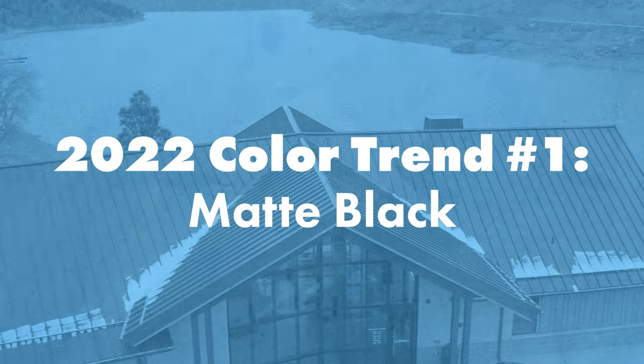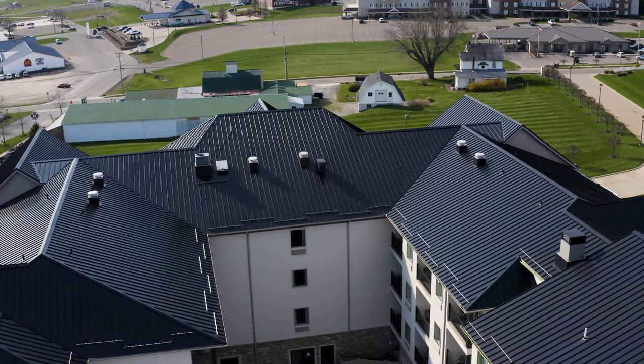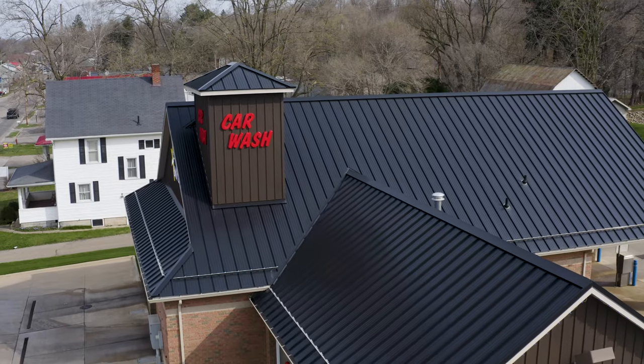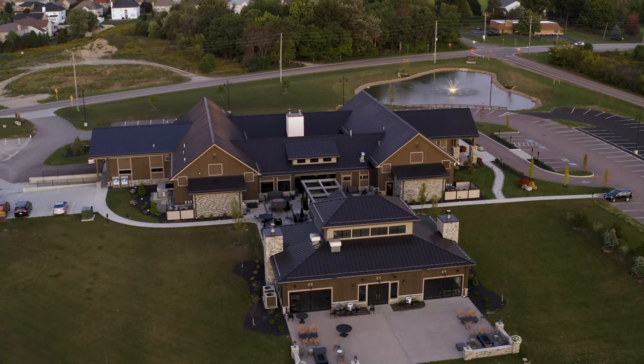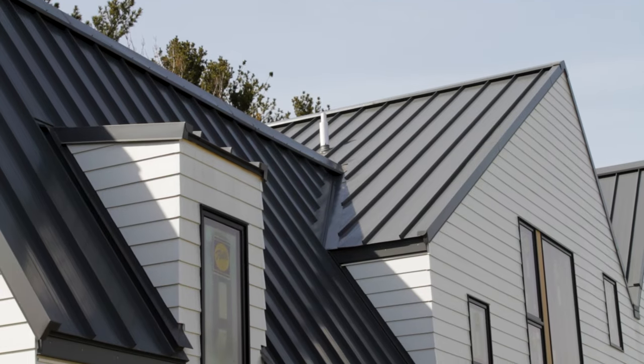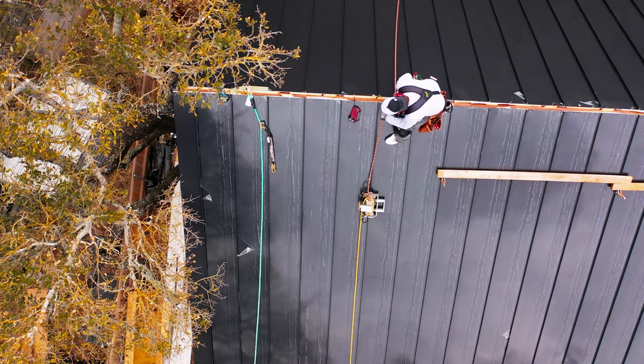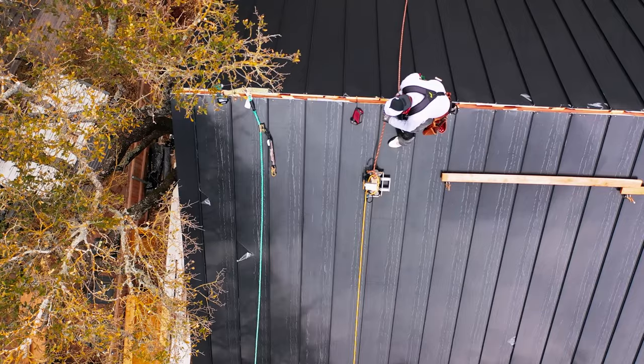2022 color trend number one: matte black. It's no surprise that the first trending color we're talking about is a perennial favorite — matte black. Check out the Sherwin-Williams matte black metal coil color video linked in the description below.